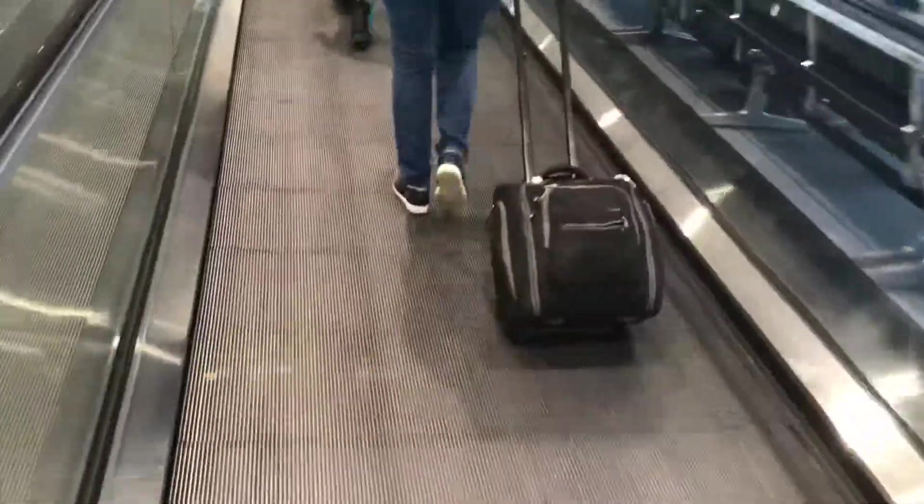These are just like Concourse C's — actually, they're going to be just like Concourse C's. There's a KONE Travelmaster 110 escalator. There's one in Concourse C too. And it's slow. It's so good.